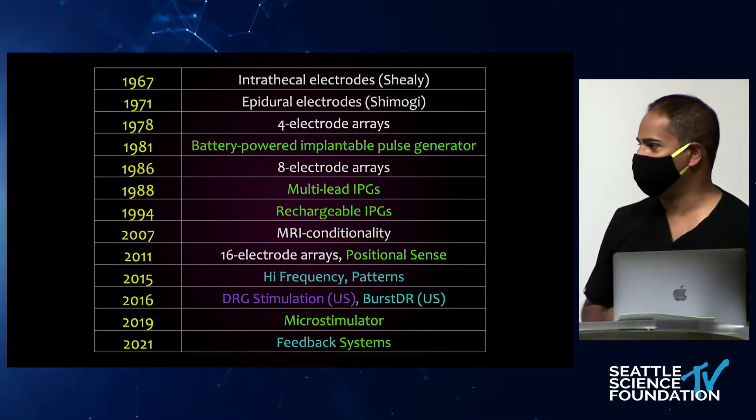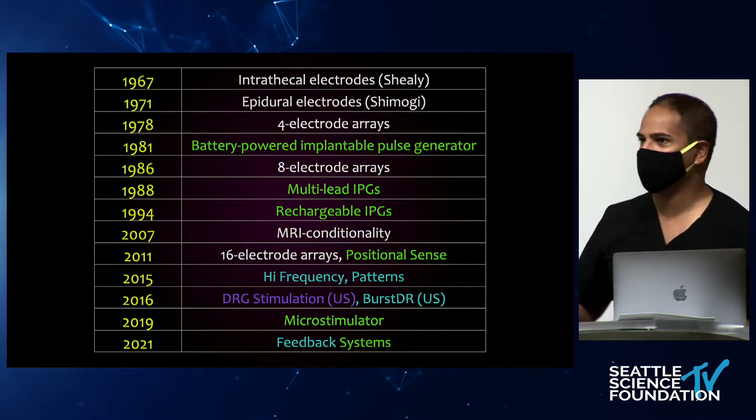Going into the future, we'll have feedback systems — you've probably already heard about some of those. As you can see, 2020 is not included on this timeline. It's a weird year.